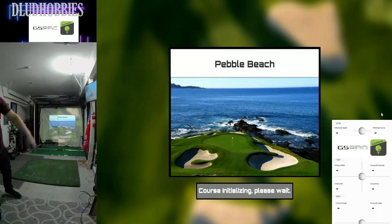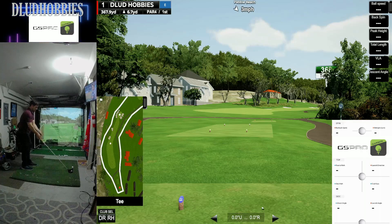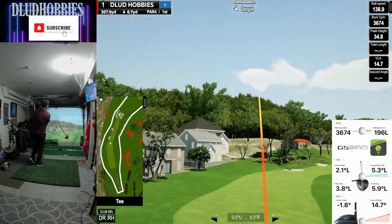Alright, we are back at Pebble Beach — maybe one of the first courses I've gone back to. I'm pretty sure I played the white tees before, and we are back at the blue tees today. Playing Pebble Beach in all its glory. Let's see how we do.